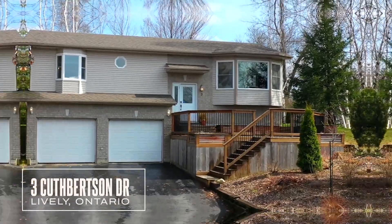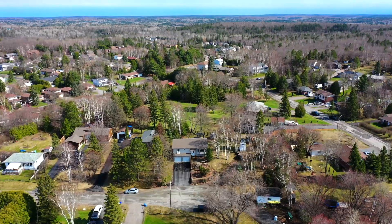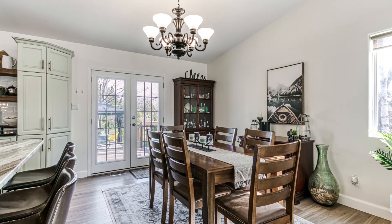Welcome to 3 Cupperson in the sought-after location of Lively. This warm and inviting three-bedroom, three-bathroom custom-built home is in a convenient location and is absolutely move-in ready. Not one detail was missed when this home was custom-built in 2003.